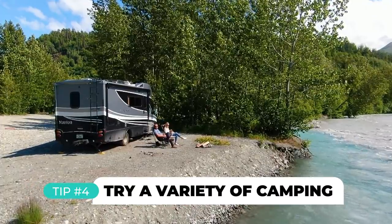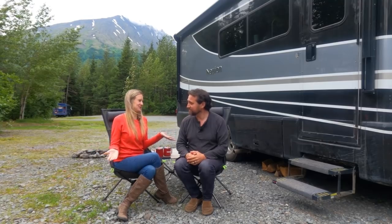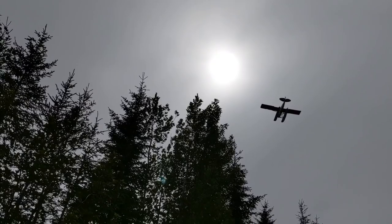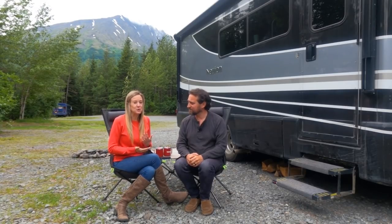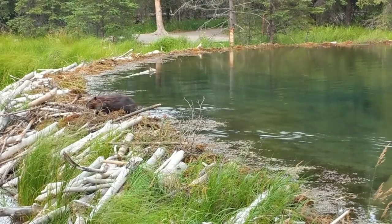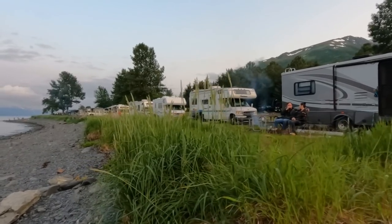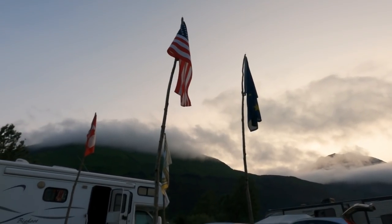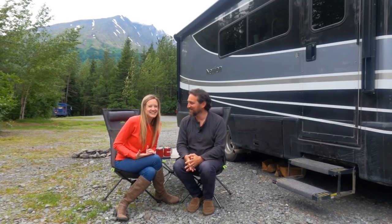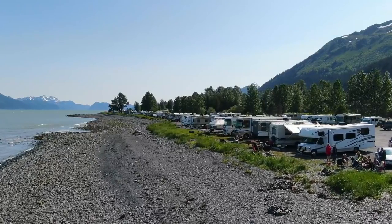Tip number four: in addition to lots of campgrounds, you really can camp almost anywhere on Alaskan public lands. We're coming to you right now from a beautiful free campsite — we've got water, mountains, and pontoon planes flying overhead. There are definitely some places you'll want to plan ahead and make reservations for. For example, camping inside Denali National Park tends to book out months in advance. Another favorite destination is Seward, which recently implemented a mostly reservation-only system, so if you're there over a weekend or major holiday like Fourth of July, you probably won't be able to snag camping right on the water.